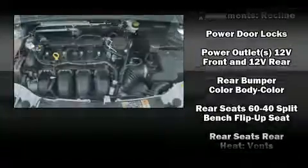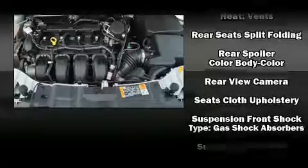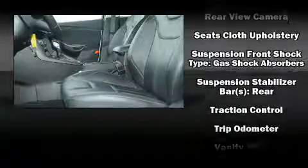ABS brakes and brake assist technology provide extra pressure when applying the brakes. It also arrives with a Carfax history report, providing you peace of mind with detailed information.